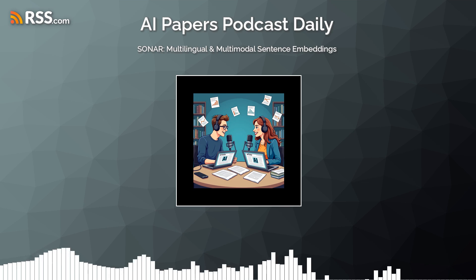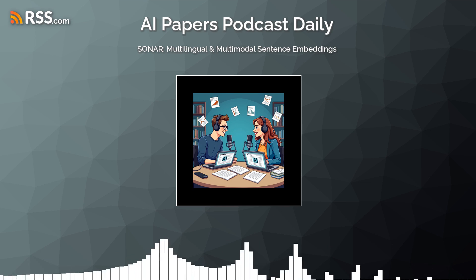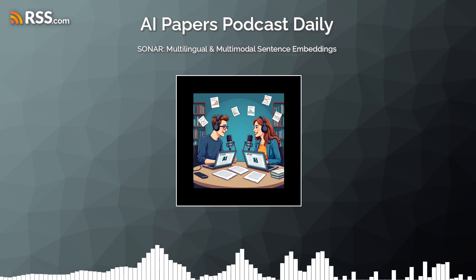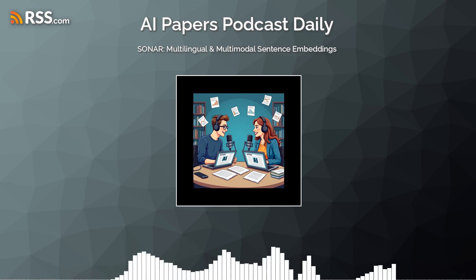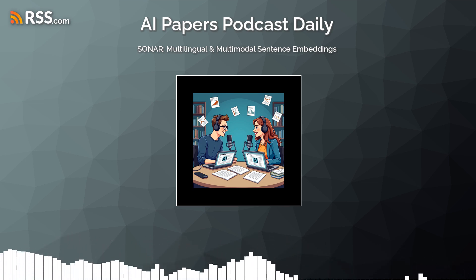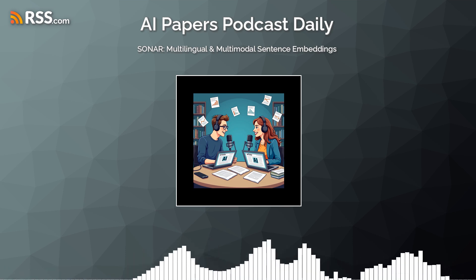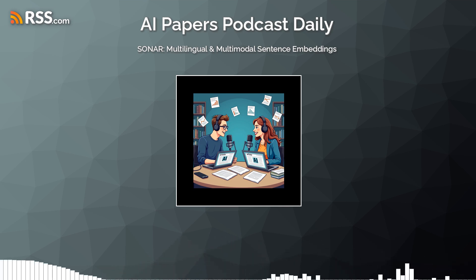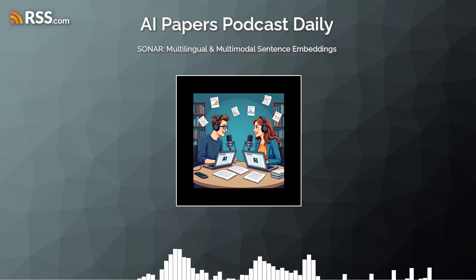So what can SONAR actually do with all that knowledge? For one, it can search for sentences with similar meanings across all those languages, even if the sentences are worded very differently — imagine searching for a proverb in Mandarin and instantly finding its equivalent in Swahili. It can also translate between languages, even for language pairs it hasn't seen before — that's called zero-shot translation — and its performance is surprisingly close to top-of-the-line models like NLLB, even though SONAR uses a much simpler approach.